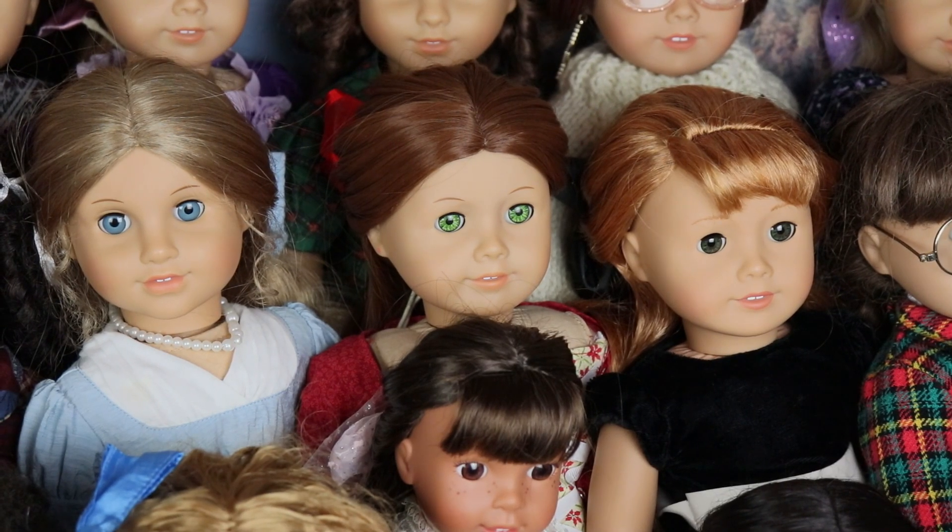Next we have Felicity, who I bought in December of 2020 as a Christmas gift to myself. She came with some of her outfits, accessories, and her book set. However, the seller didn't disclose that she had a haircut, so I had to re-wig her — that's why her wig looks a little different. It's the exact same color as a Felicity wig, just not as high quality. I'm not sure if she'll stay Felicity forever or if I'll replace her, but I'm glad she's in my collection. Childhood me would have been so excited.